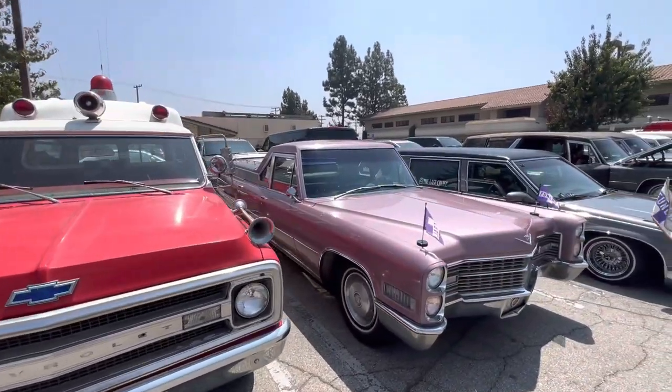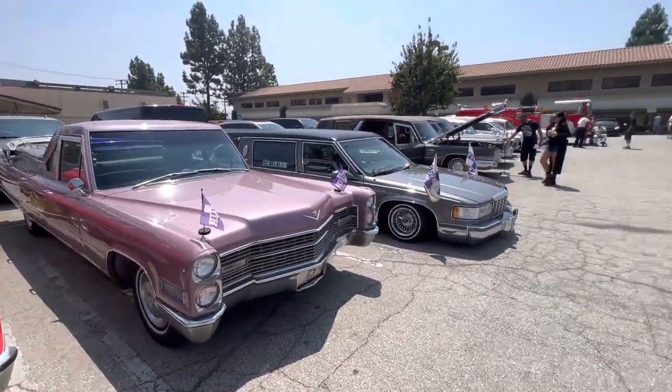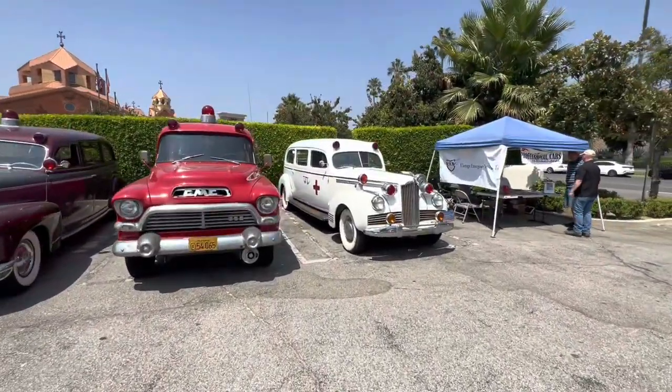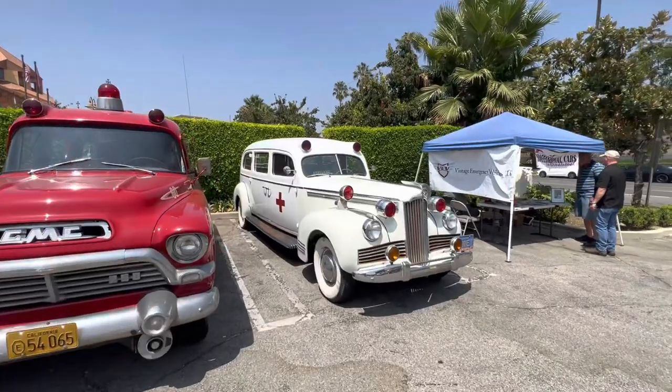Here's the flower car. Look at these beauties. Try to get some more footage of these because you do not see these cars every day.